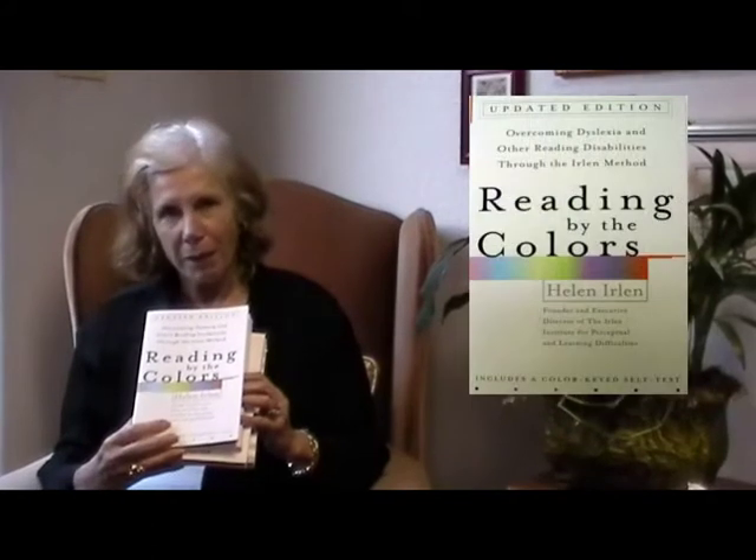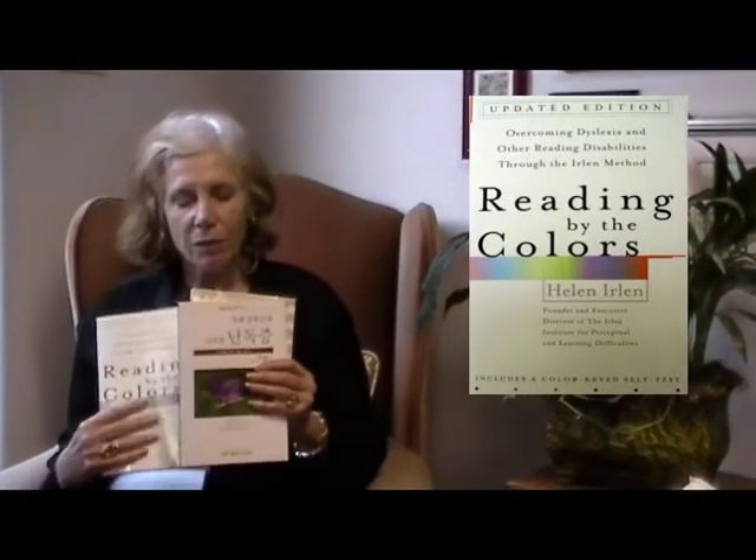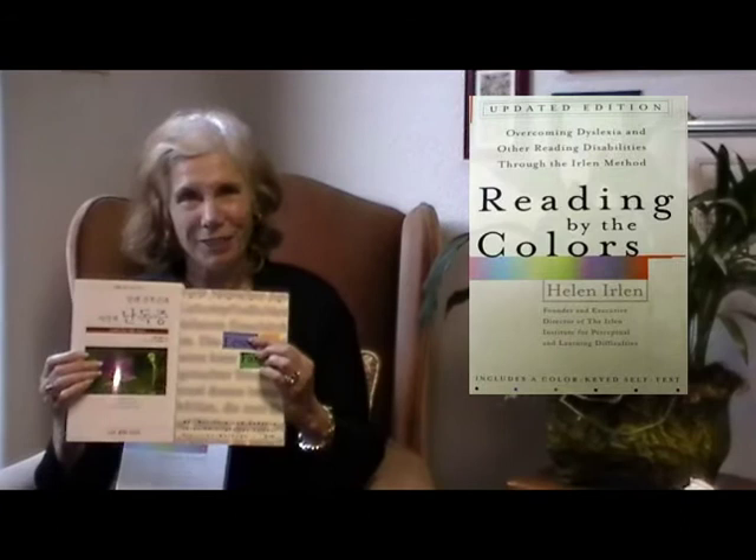The first book that I wrote, way back when, is called Reading by the Colors. It's also been translated in various languages, with very pretty and different colors.